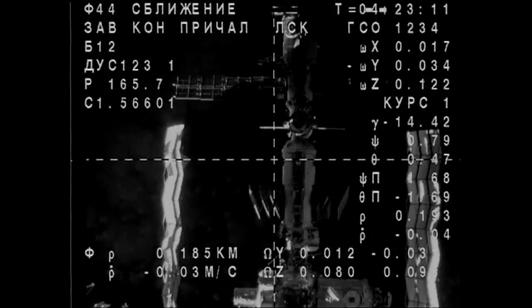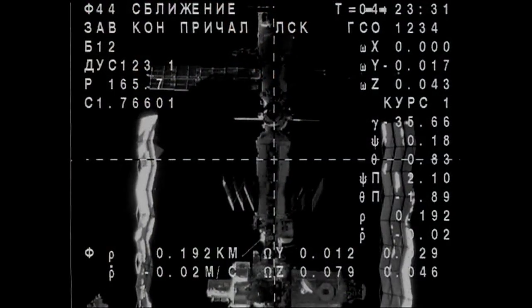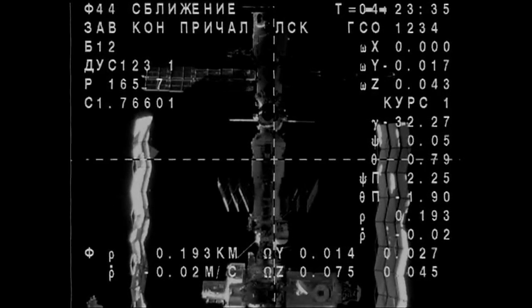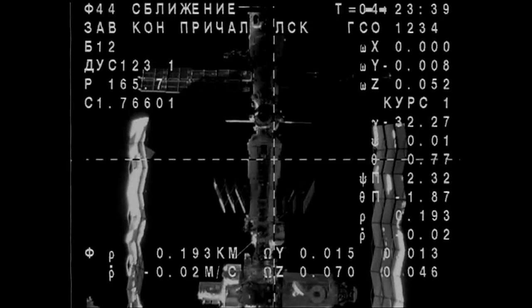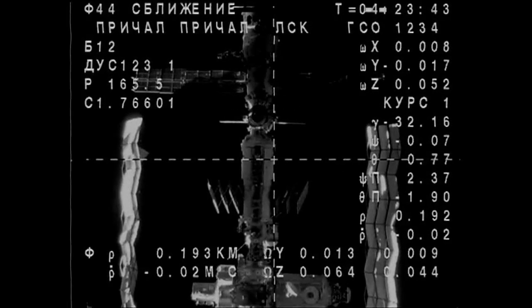You may start approach upon completion of fly around. We copy. At this point, the Soyuz is in that station-keeping period, waiting for the go for final approach.